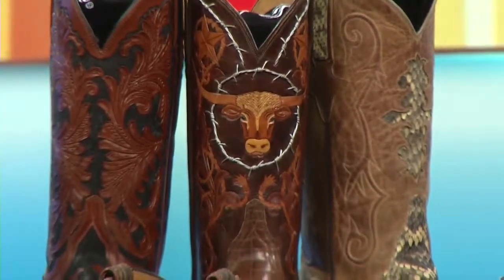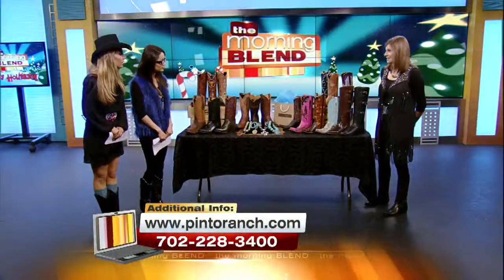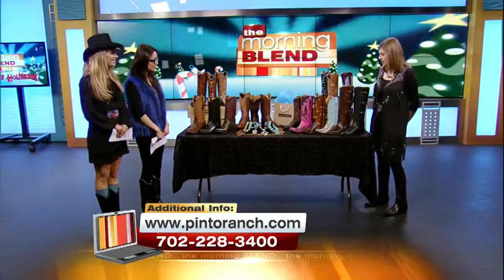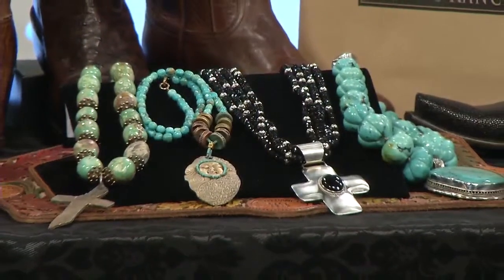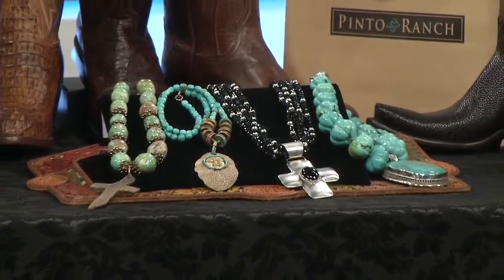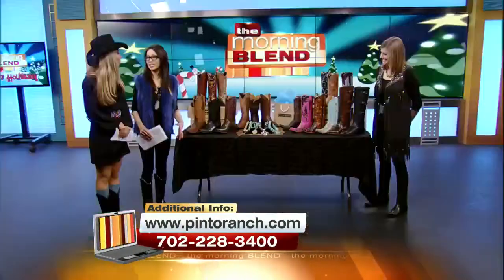Tell us about the accessories over here too. Those are all by Treasures of the Ozarks. They're a company out of Arkansas and they make these fabulous museum-quality pieces. And they are just something unique and special for the lady on your holiday list. It really finishes off an outfit — it just pulls everything together.